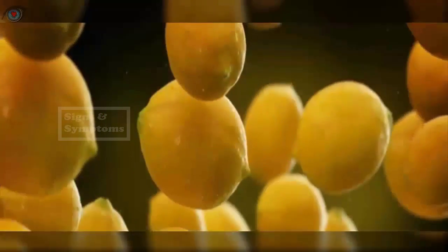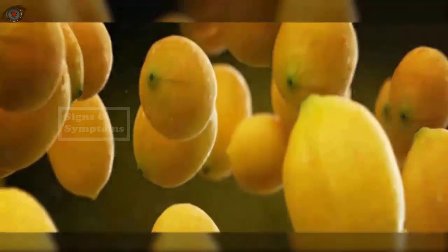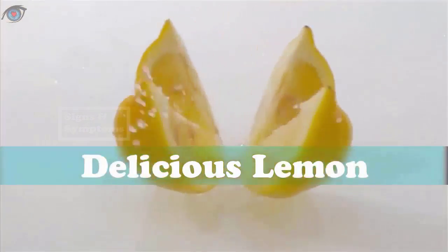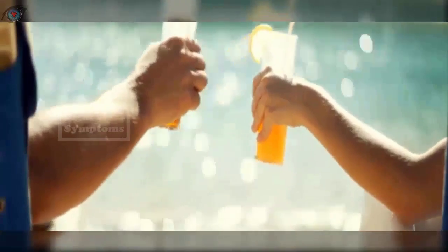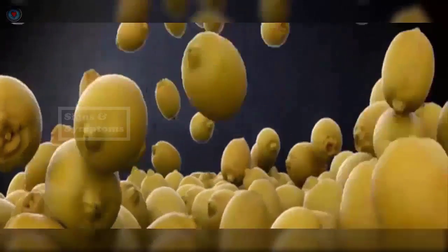Four: Lemons. Lemons help detoxify the liver mainly due to the antioxidant D-limonene present in them, which helps activate enzymes in the liver that aid detoxification. Moreover, the high amount of vitamin C in lemons helps your liver produce more enzymes to aid digestion. Lemons also boost mineral absorption by the liver. Make lemon water at home by adding the juice of one lemon to a jar of water — you can even add chopped lemons. Drink this water at regular intervals; if desired, add a little honey.